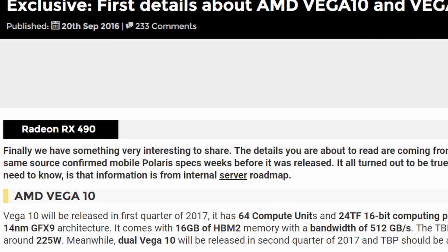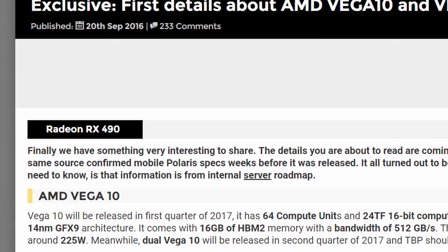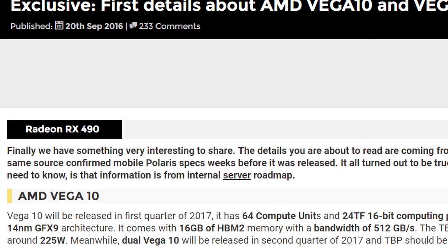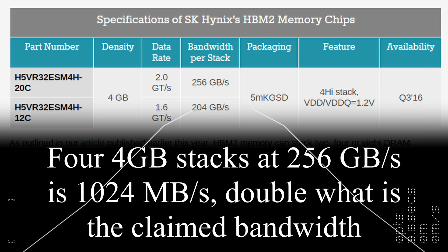Vega 10 will be based on the new 14 nanometer GFX 9 architecture, with 16 gigabytes of HBM2 and an expected TDP of 225 watts. These are crazy specs, but it's worth noting that the HBM2 here seems to be clocked at half the bandwidth normally available to HBM2, as shown in some official articles.